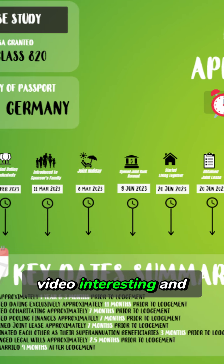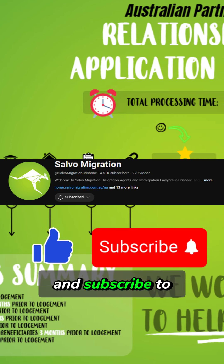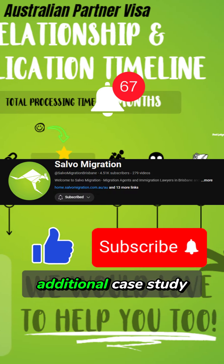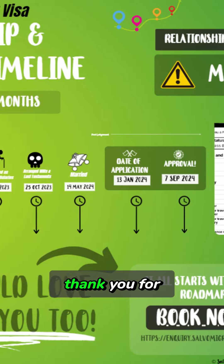If you found this case study video interesting and helpful, make sure you like this video and subscribe to our YouTube channel to be notified when we release additional case study videos like this. Martin from Salvo Migration — thank you for watching.